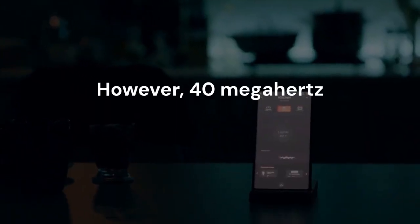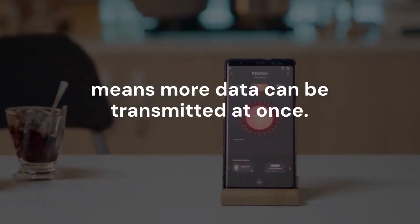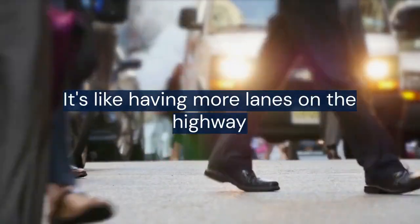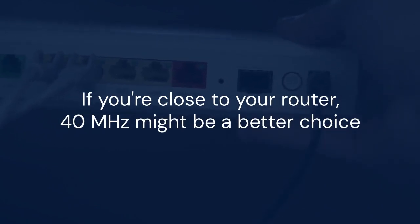However, 40 MHz channels can provide faster speeds. More bandwidth means more data can be transmitted at once — it's like having more lanes on a highway, so more cars can pass through simultaneously. So if you're close to your router, 40 MHz might be a better choice. You'll get faster speeds for downloading, streaming, and online gaming.